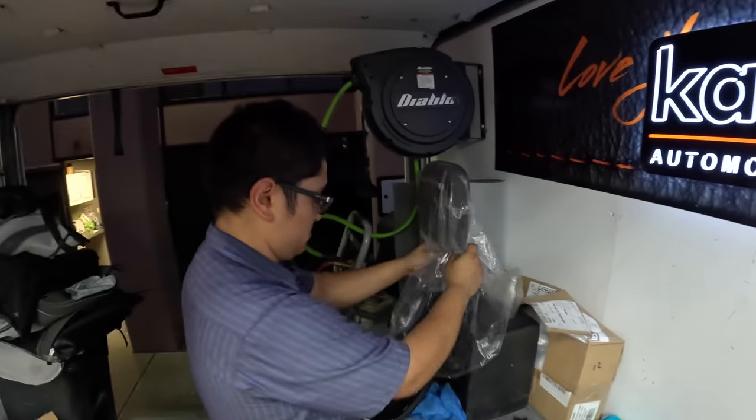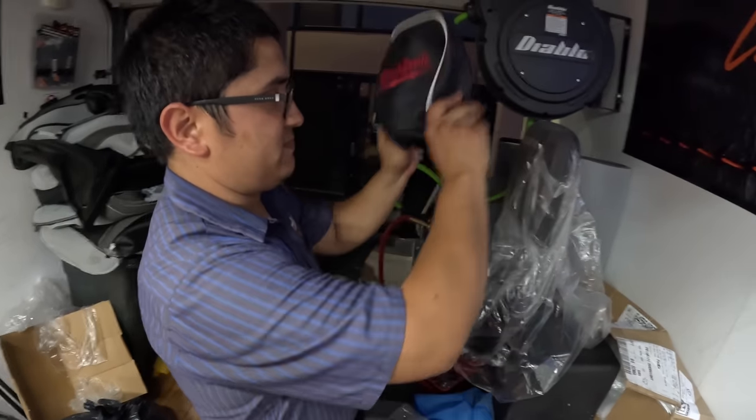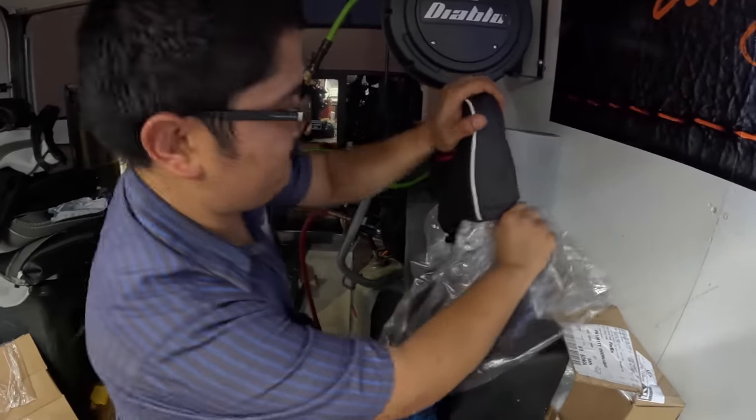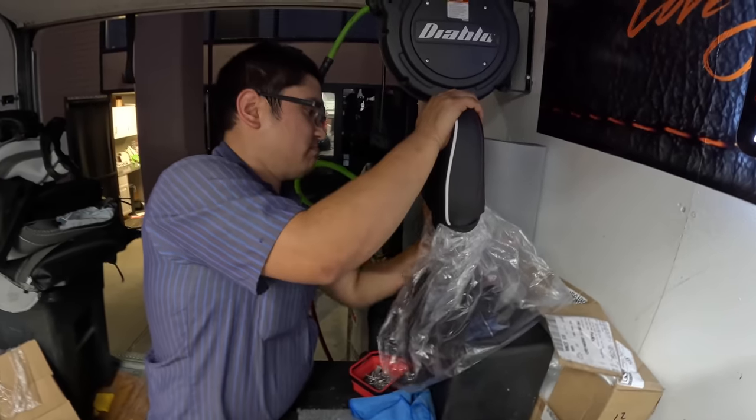Check out this pretty slick little setup he's got for getting the headrests on because these things are a pain in the butt. He puts a plastic bag over it and creates suction to shrink down the foam with a vacuum — and that one just slipped right on.